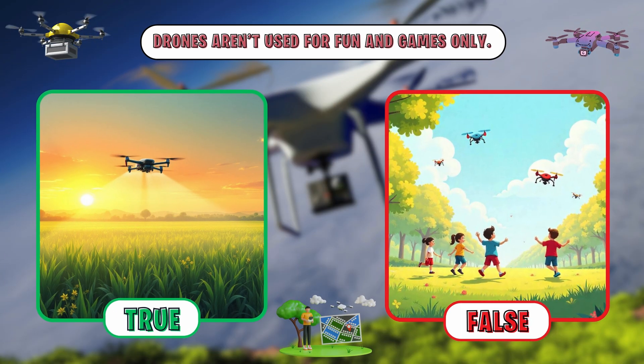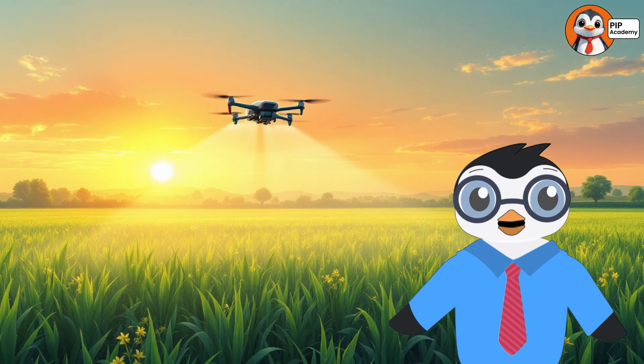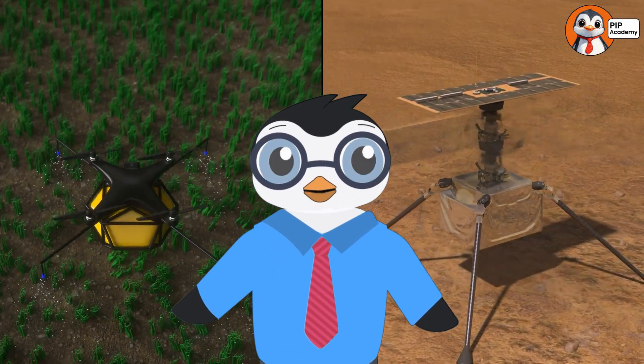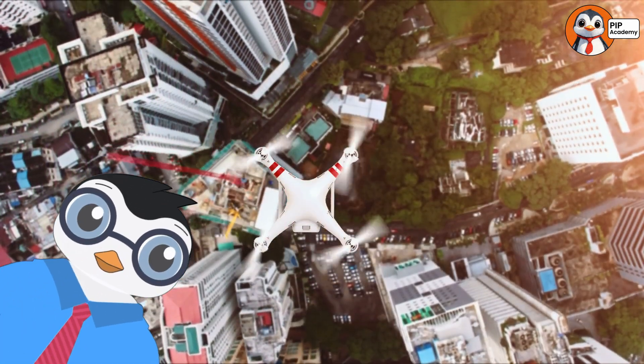Ready for another quiz? Here we go. Question: True or false? Drones aren't used for fun and games only. If you said true, then you're spot on. Drones are used for all kinds of incredible things — from farming and rescuing people to exploring space. They're more than just cool toys.